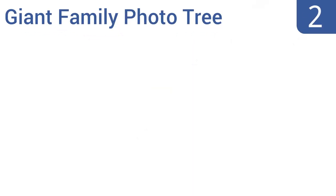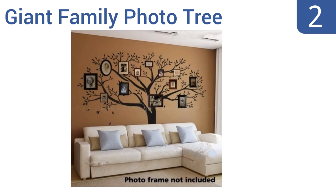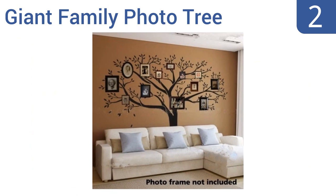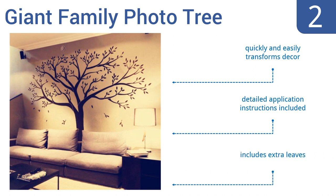At number 2, this giant family photo tree vinyl wall sticker will transform any boring painted wall into a lyrical space accented by your own photos. It's a great way to customize your living space to reflect your family's most precious moments in style. It quickly and easily transforms any room's decor and includes detailed application instructions as well as extra leaves.